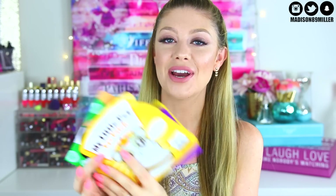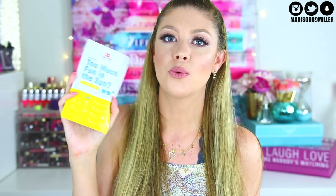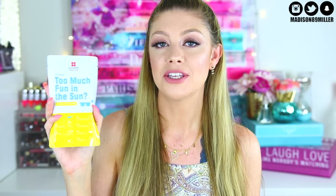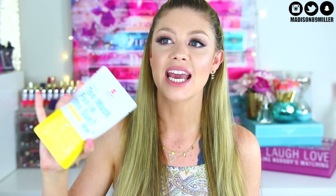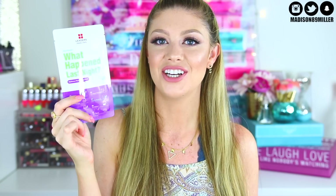I also have some fun sheet masks included. You'll get the Say Yes to Cucumber Soothing Paper Mask — I've been using a sheet mask every day and it's been amazing. Also the Leaders 'Too Much Fun in the Sun' Soothing and Calming Mask — perfect for after a day at the beach or pool. Another Leaders mask is the 'What Happened Last Night' Radiance Revitalizing Mask, which is super hydrating. A YouTuber named Serene from Dress Yourself Happy raves about Leaders and her skin is perfection — definitely go check out her channel.